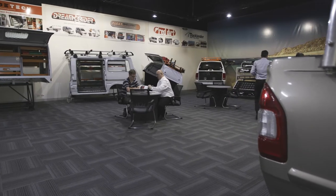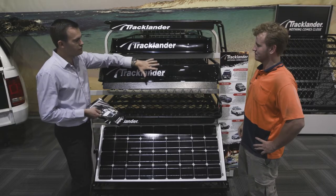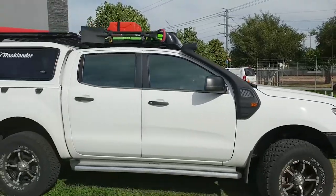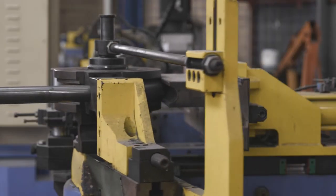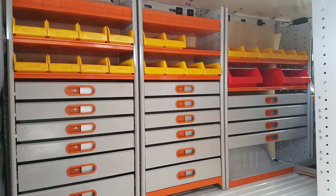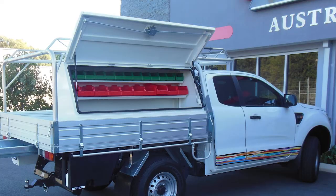Our comprehensive showroom displays a huge range of working models, including roof racks, quality ute canopies, heavy-duty toolboxes, rollover protection, floor protection, secure drawer systems and slides, vice mounts, shelving systems and quick and easy load securing systems.